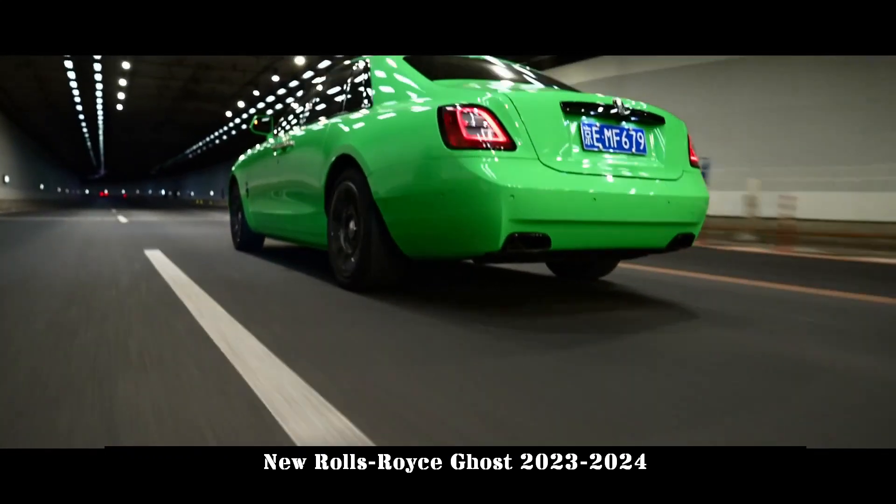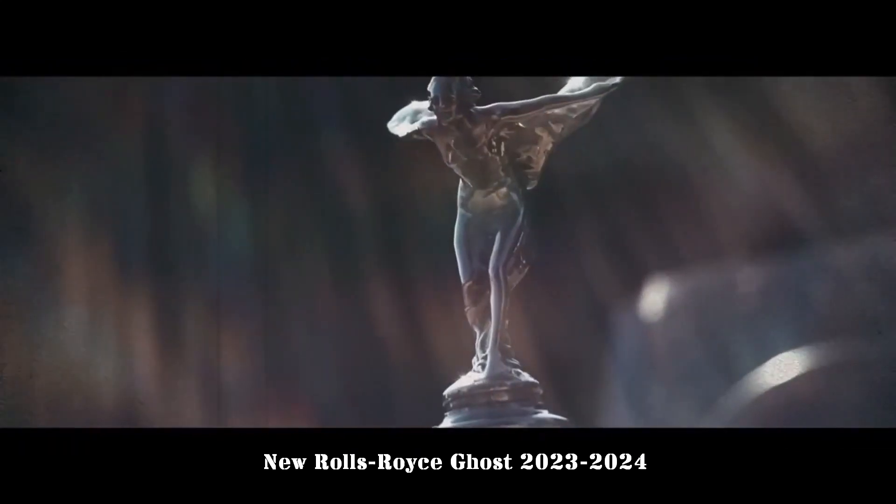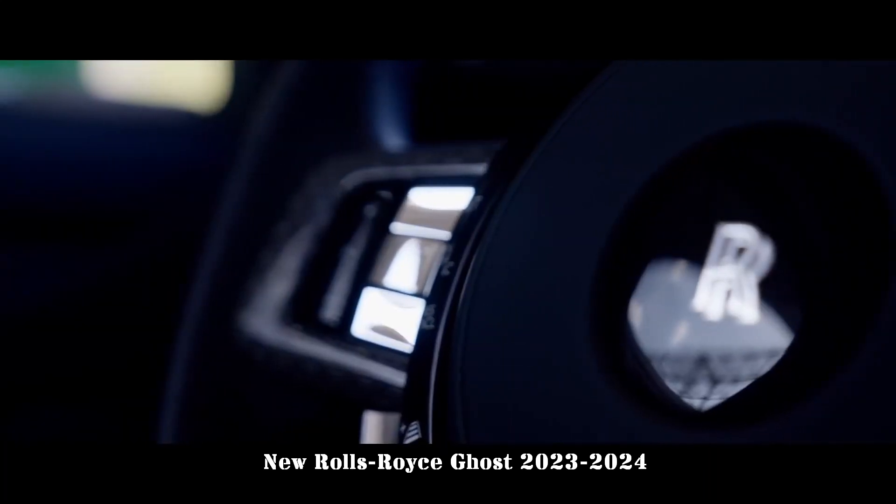It may be a little cheaper than the Phantom, but there's nothing cheap about the 2024 Rolls-Royce Ghost. This luxury limousine exudes grandeur and sophistication from start to finish.